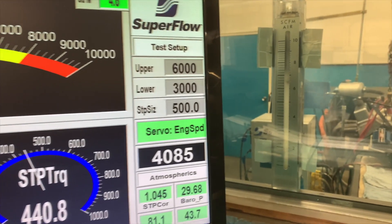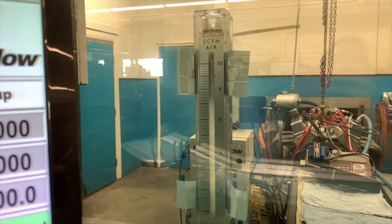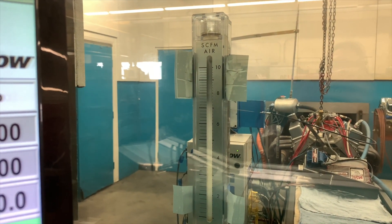We also saw a difference in blow-by. The standard ring had more blow-by, especially at elevated oil temperature. Whereas with the Total Seal gas-ported ring set, we saw less blow-by change with increasing oil temperature and less blow-by overall — which is why we saw more power overall. So there you have it: Total Seal gas-ported ring sets are an easy upgrade to your shelf piston to gain more power.